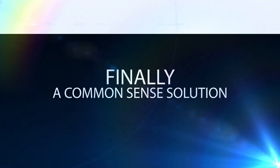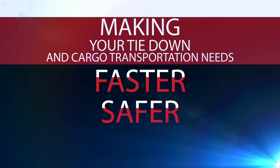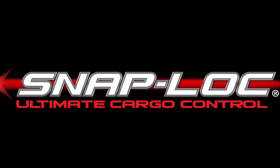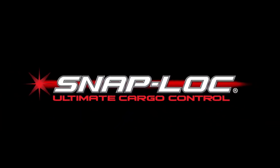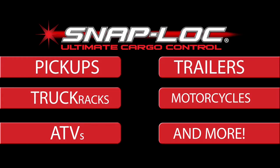Made in the USA, finally a common-sense solution making your tie-down and cargo transportation needs faster, safer, and easier. Introducing SnapLock, the world's only total cargo control system for pickups, trailers, truck racks, motorcycles, ATVs, and more.